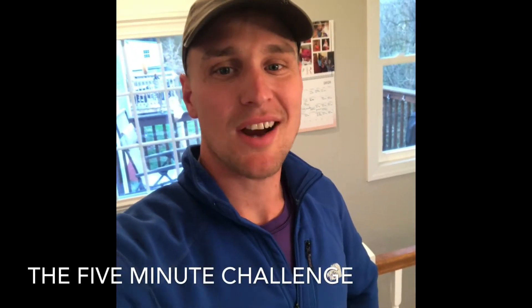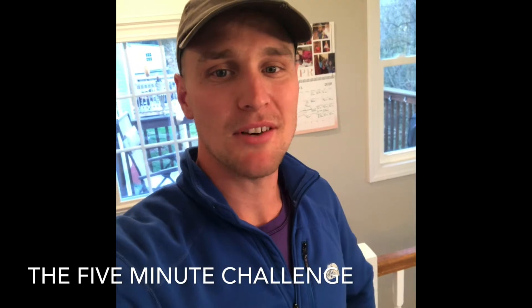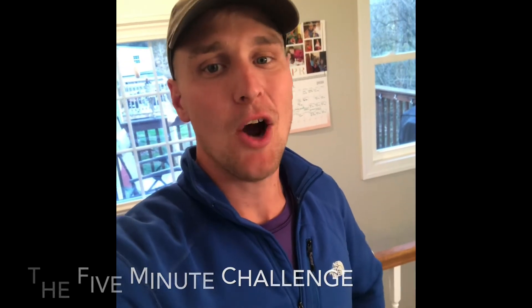Hey friends, this is Mr. Heidorn. Today we're going to be doing the 5-Minute Challenge. I hope you enjoy.